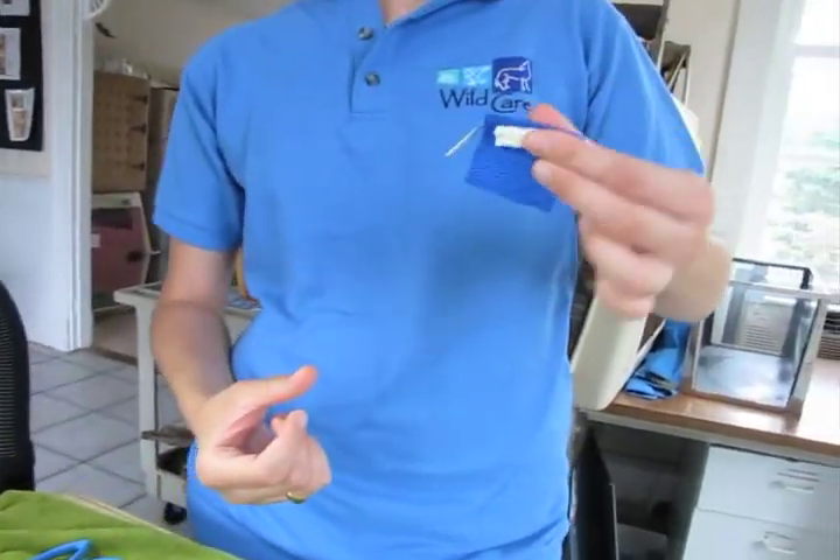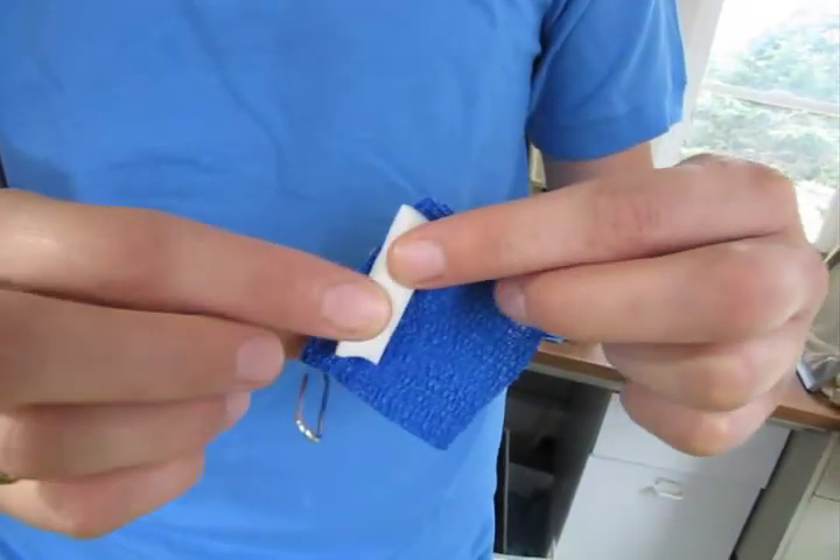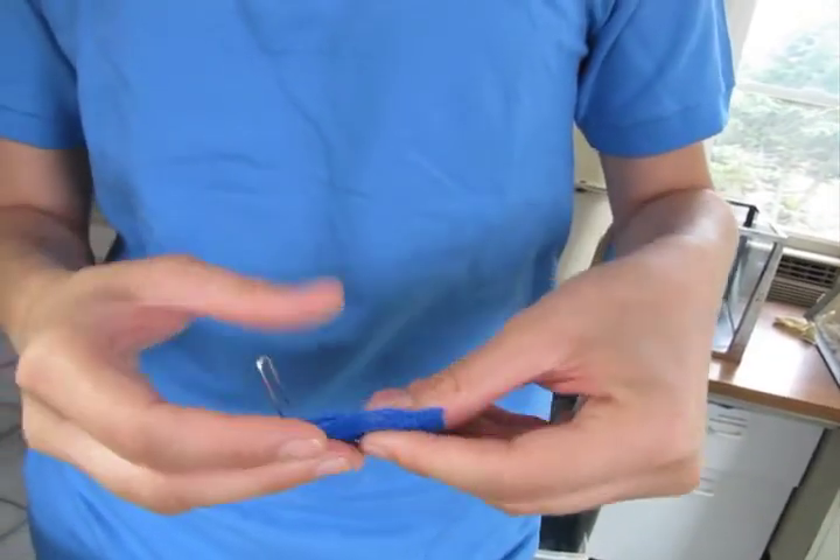And so here's the paper clip. We try to cushion that too with a little bit of makeup applicators. You wouldn't think that rehabbers would know what makeup applicators are.